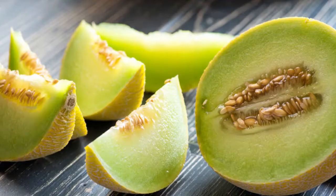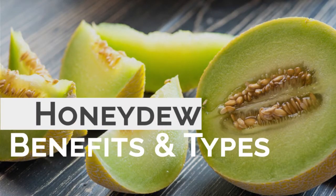Hey and welcome once more to the Black Phoenix. Today we'll be talking about honeydew.